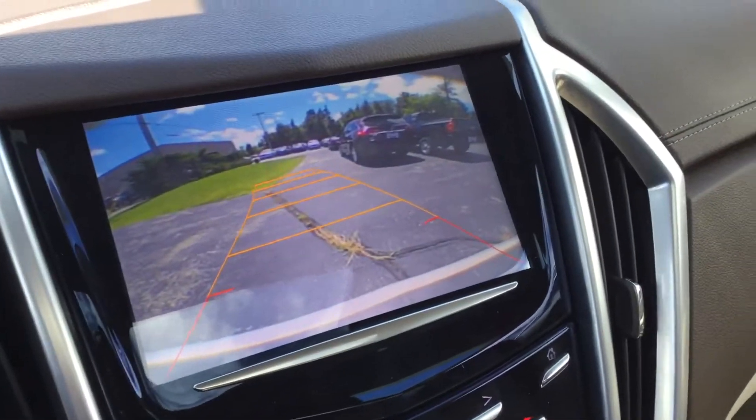The backup camera does turn with the wheel as well. You also have some other safety features right there, and you have the easy-to-read dash. The best part is it only has 32,302 miles.